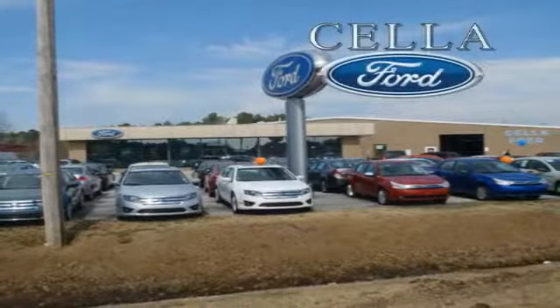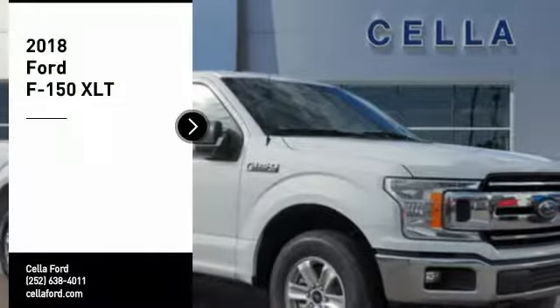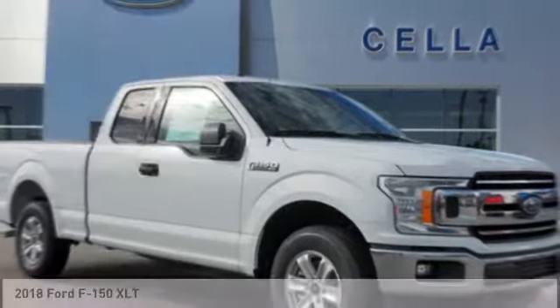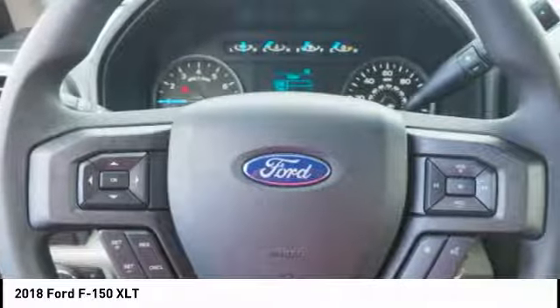Sell a Ford, creating customers for life. Stop by and take a look at the 2018 F-150. A Ford F-150 knows how to handle any situation.